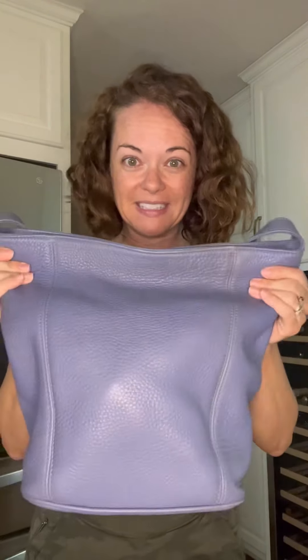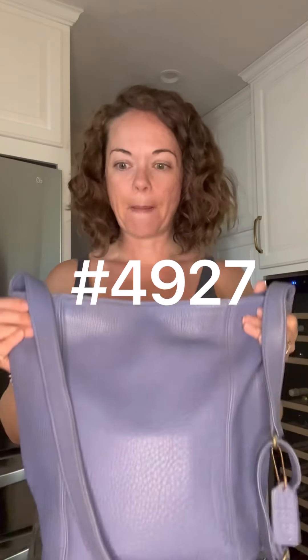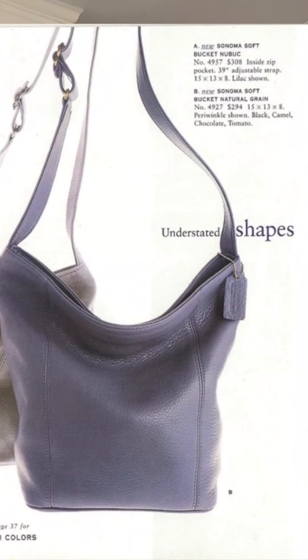Let's talk about this one first. This is the color periwinkle — this bluish-purple color. This particular bag was new in the spring of 1997 and it is the 4927 Sonoma Soft Bucket in natural grain.